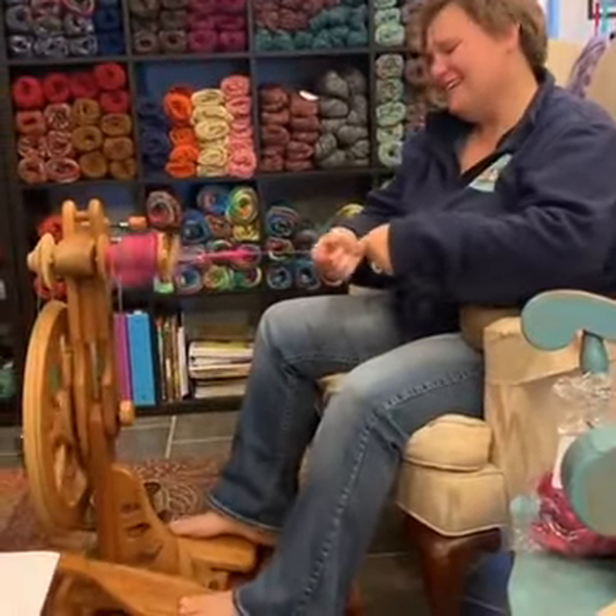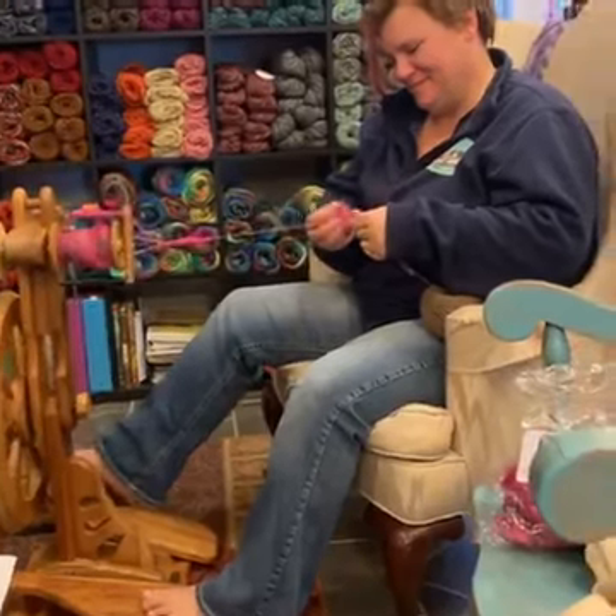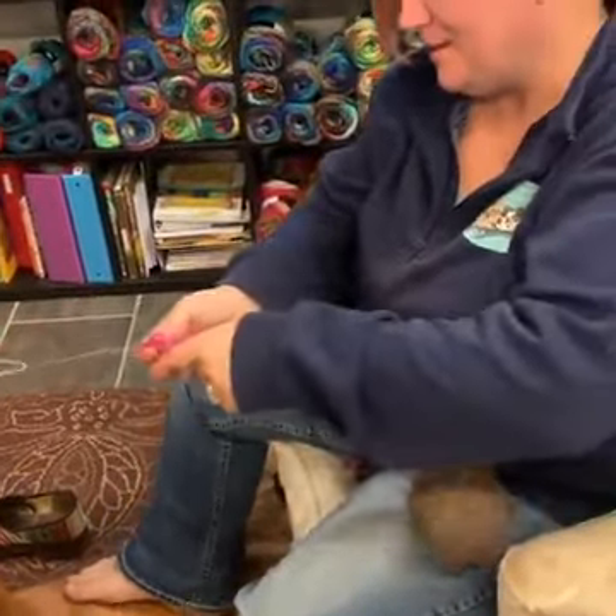Hello, this is Heather and Danielle with Pearly Shells. Today we're spinning and Danielle is doing a really cool technique here. She's adding locks to a yarn that she spun the other day during Distaff Day.